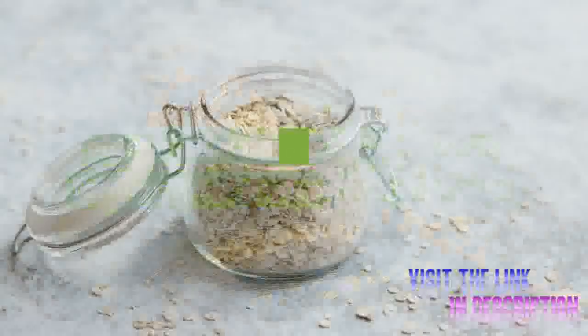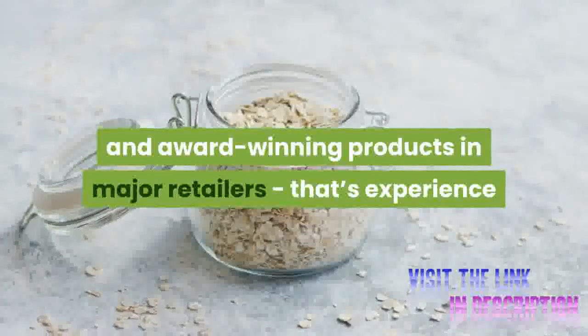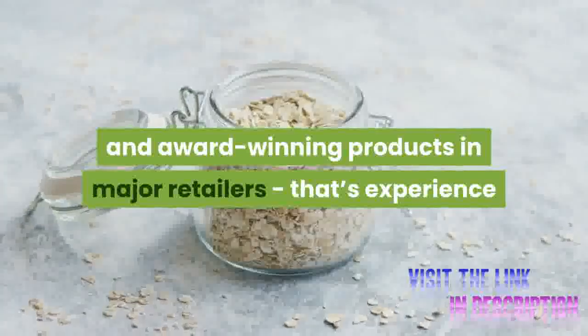We're family owned and operated since 1911, with award-winning products in major retailers — that's experience.